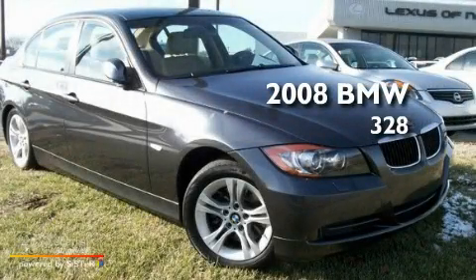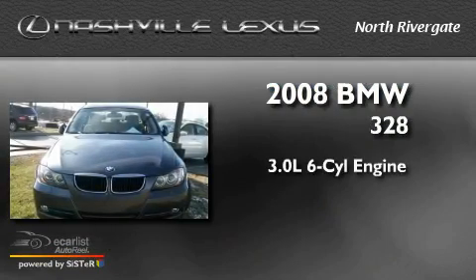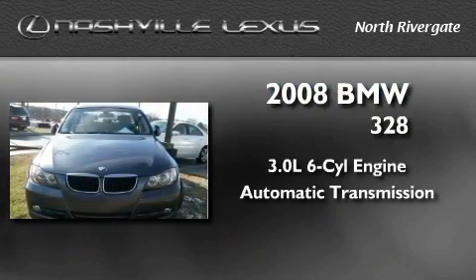This is a 2008 BMW 328. It features a 3.0-liter, six-cylinder engine and an automatic transmission.